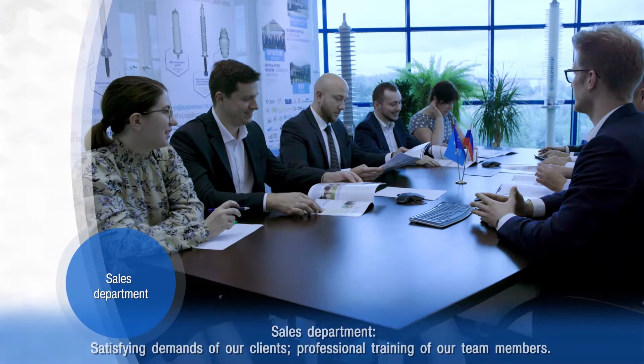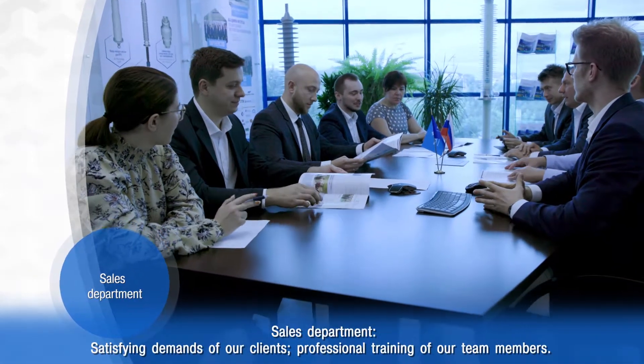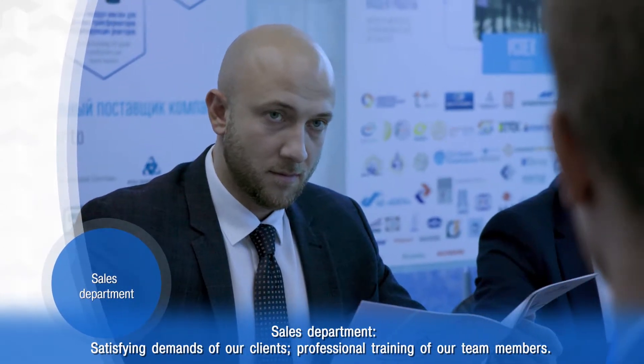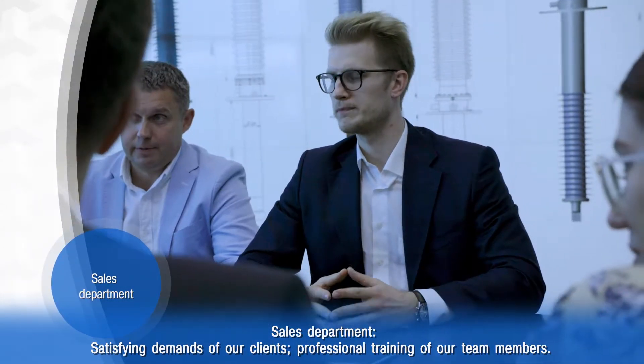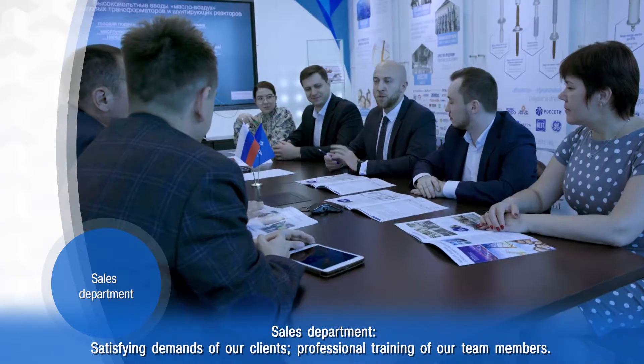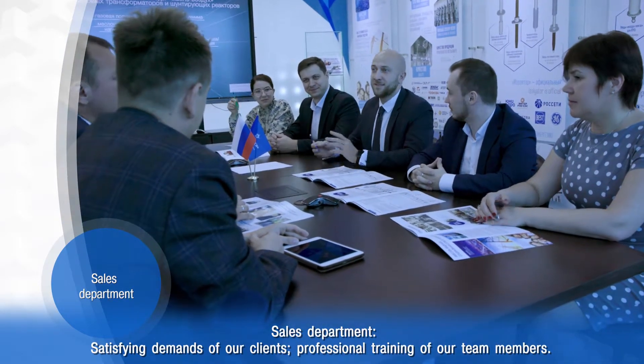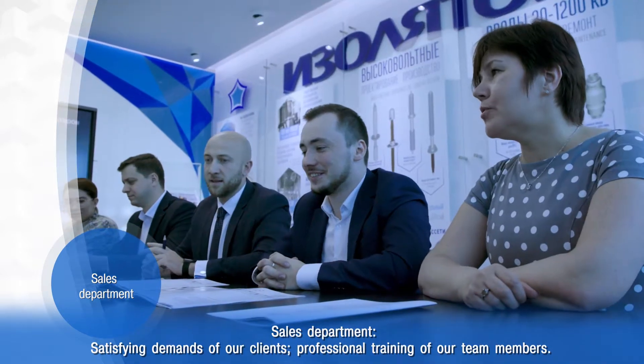Our sales department is one of the main units of the company, with its key objective to satisfy demands of our customers. A highly professional and close-knit sales team works to maintain Isolator's leading positions in Russia and worldwide, by expanding customer base and sales volumes.